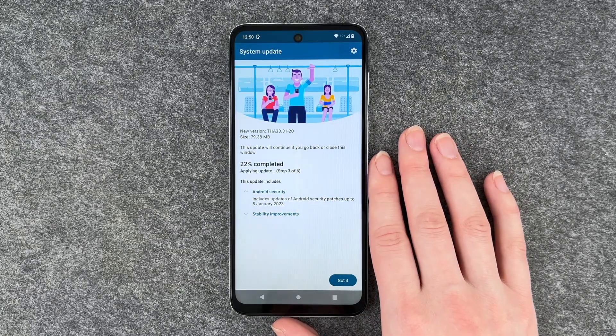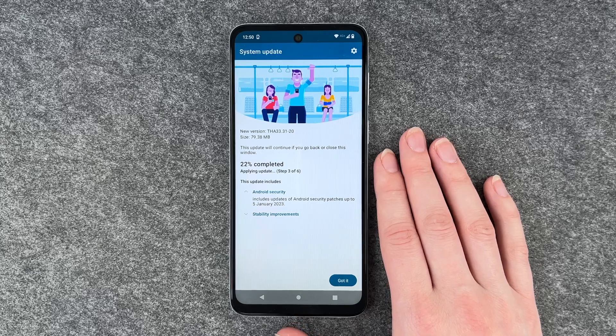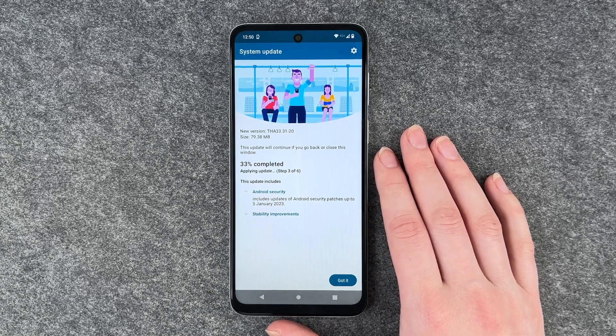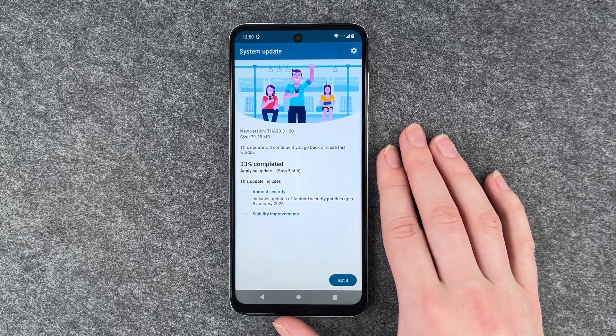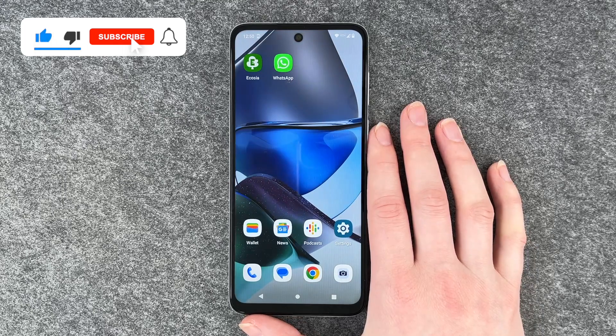Normally it takes a while until the update is downloaded, then you need to install it. Your phone will restart and you just need to put in your SIM card PIN to start your phone again, and then your phone runs with the new system update. That's how you look for updates on your Motorola Moto G23.